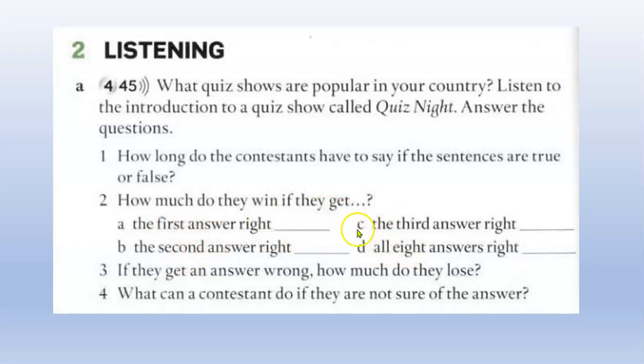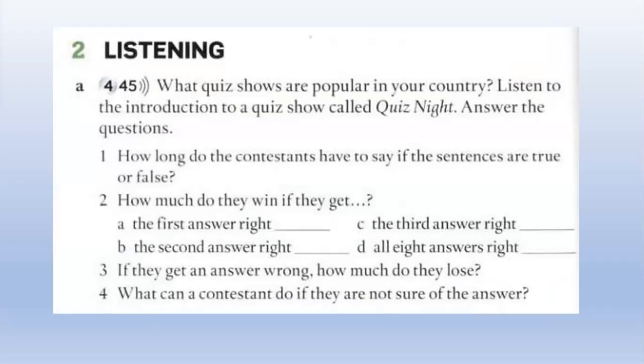So, for each answer there's a different prize — different money. Three: If they get an answer wrong, not correct, how much do they lose? And number four: What can a contestant do if they are not sure of the answer? Pause if you want to read these questions again. And when you're ready, listen.